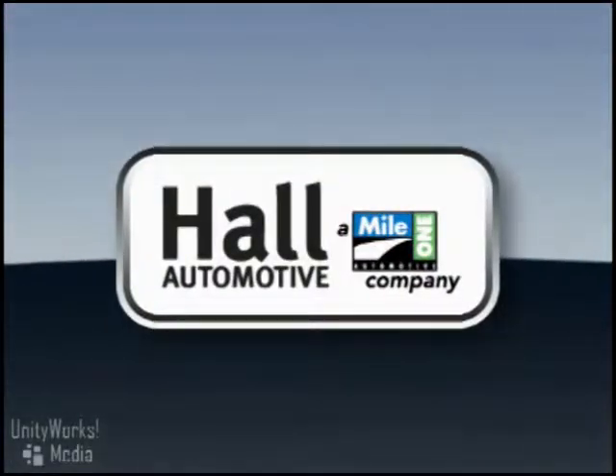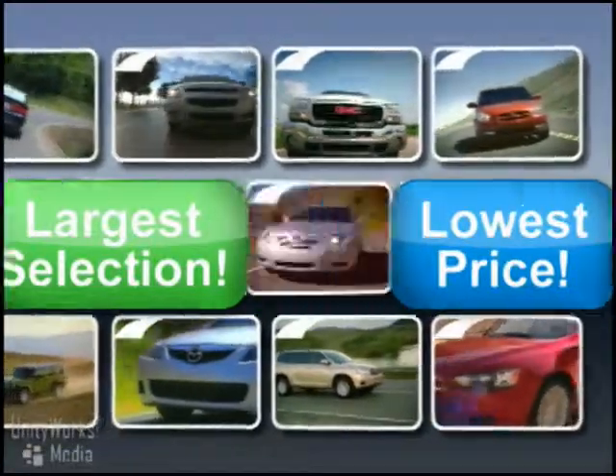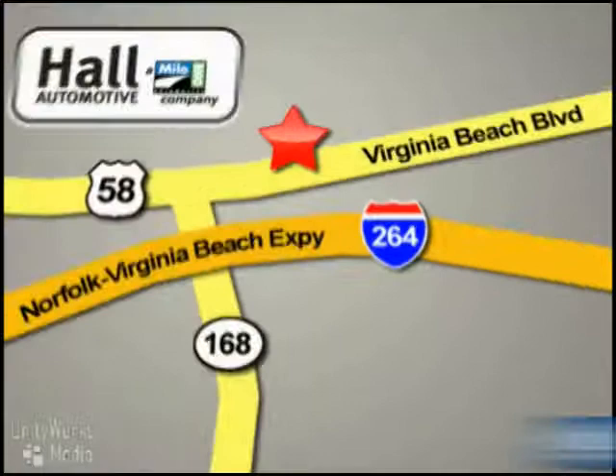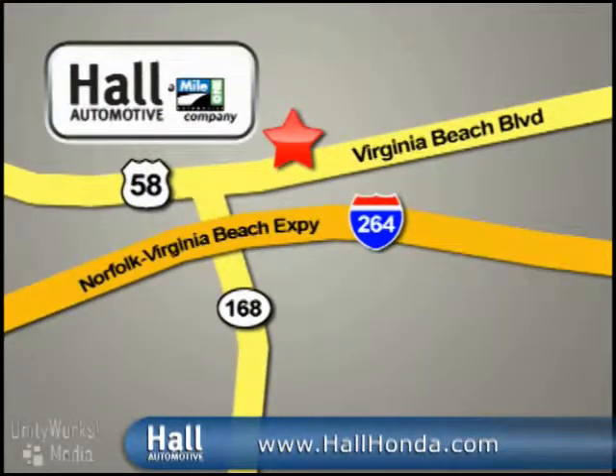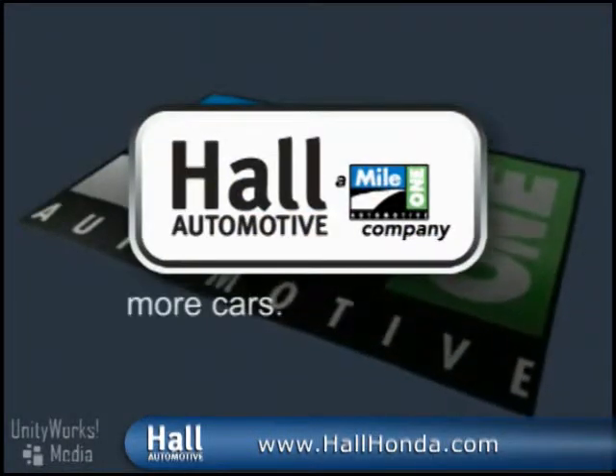At Mile One Hall Honda Virginia Beach, shop the largest selection and the lowest prices on the lot or on the web. Mile One Hall Honda Virginia Beach, conveniently located at 3516 Virginia Beach Boulevard in Virginia Beach. Hall Automotive — more cars, great people.